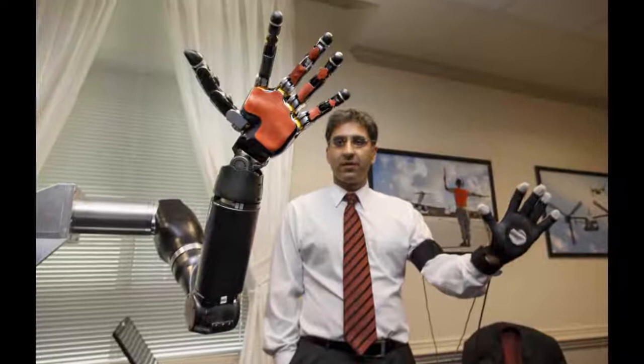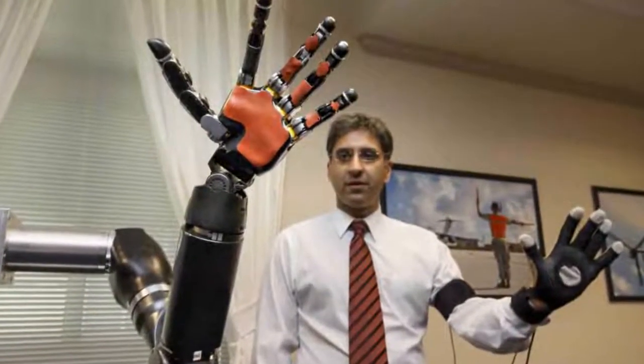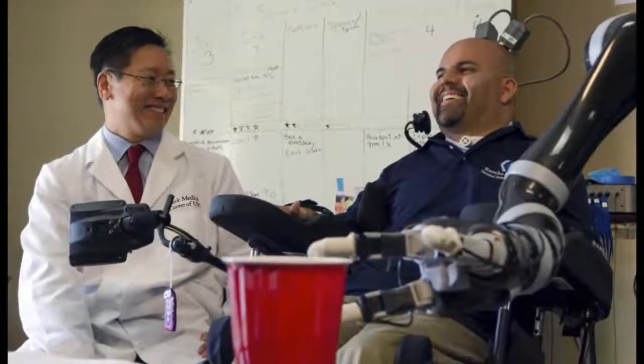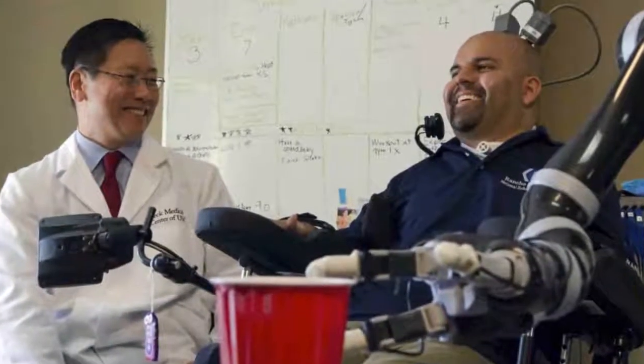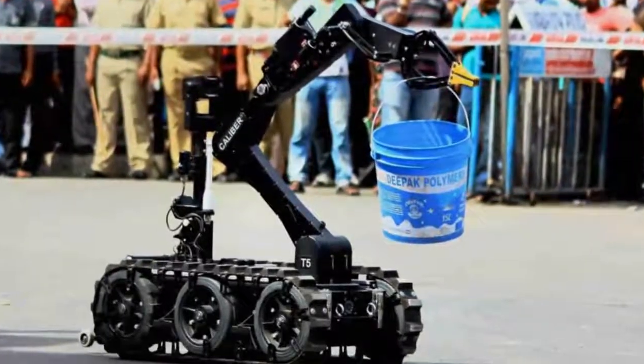A 17-year-old Indian-origin boy has developed a low-cost 3D-printed robotic arm which is programmed to replicate movements of a human hand such as pinching, grabbing, and holding a spoon. Neel Mehta, a student of Irvine High School in California, US,